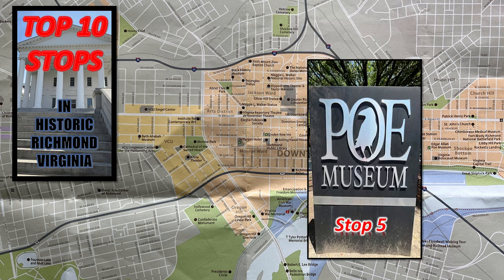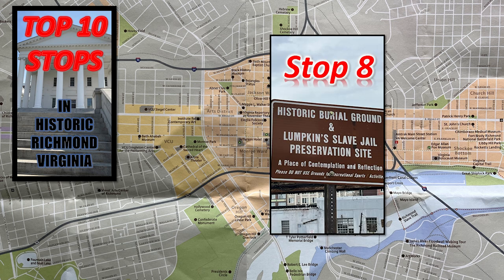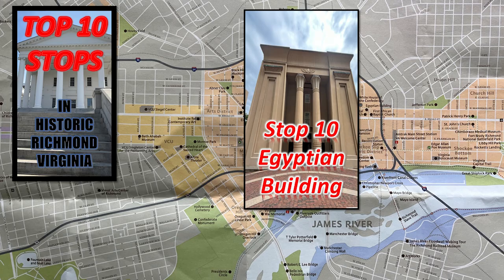There's also the Hope Museum - you've got to watch that video - and St. John's Church, Give Me Liberty or Give Me Death, and the Historic Burial Ground and Lumpkin Slave Jail Preservation Site. Welcome to Richmond's Main Street Station, a gorgeous old-world masterpiece visible from the interstate. Stop 10 is the Egyptian Building - you've got to go watch that video.